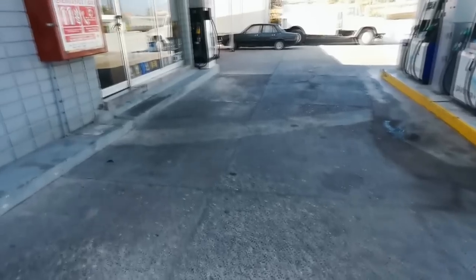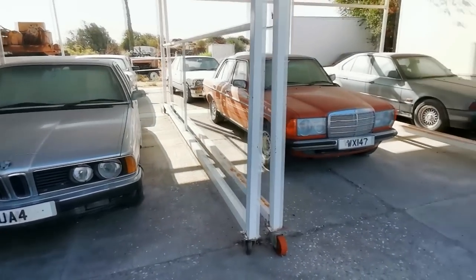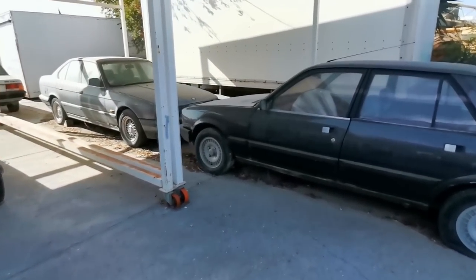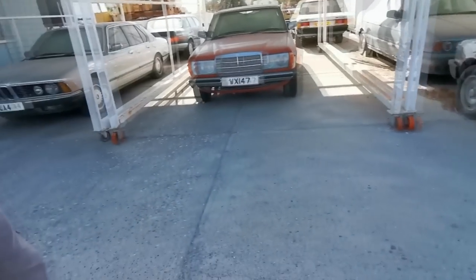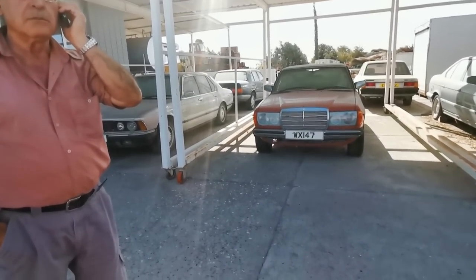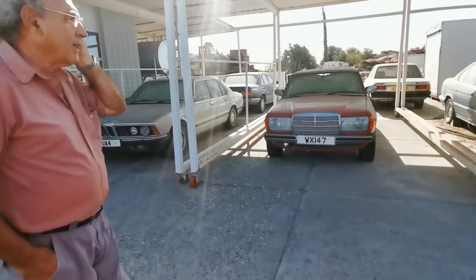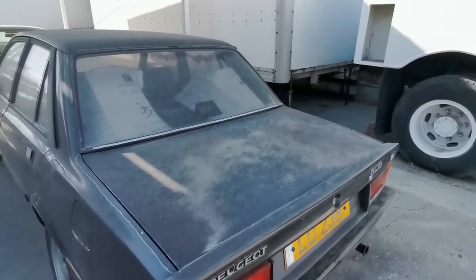He obviously collects the old ones. Very nice — in the UK, oh very much so. Are you a collector? No, I do motor videos, car videos, so it's just nice to see these old cars. Okay, be my guest. Lovely, thank you. See, so friendly!